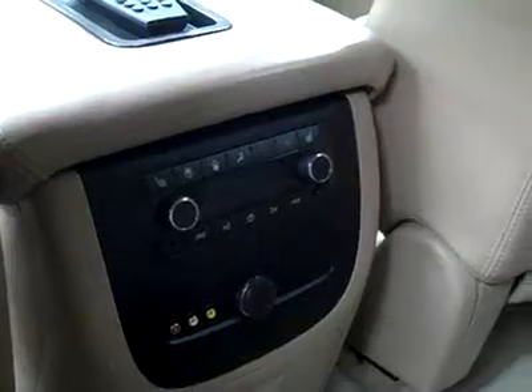In the back here, very clean as well. No damage. There are headsets, audio controls, audio video input, and also a remote control for the TV-DVD system — real cool feature.